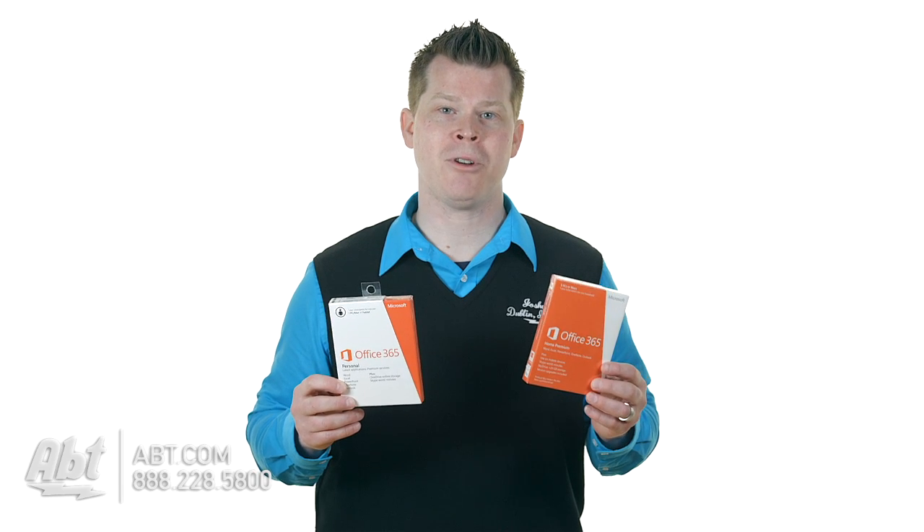You've got two options. It's quite simple. You've got the personal version, and you've got the home premium version. Home premium is designed for that household that has five computers. It pays off in a big way if you have five computers. If you have one computer, you're going with the personal version.